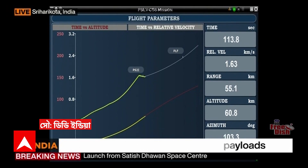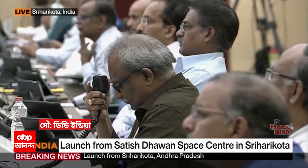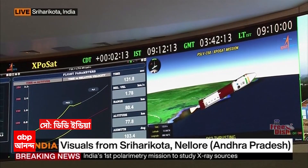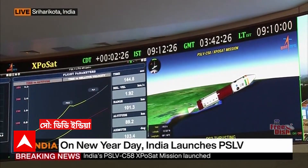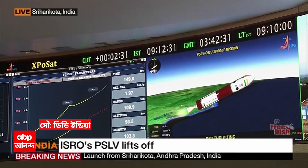First stage separated, second stage engine started, closed-loop guidance initiated. This is a confirmation from the range operations director that the second stage has commenced its operation. Second stage performance normal. As the altitude is now almost at the verge of the dense atmosphere, closed-loop guidance has been initiated. The next flight event is eagerly awaited.